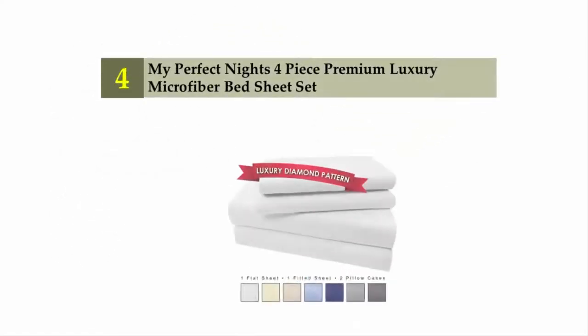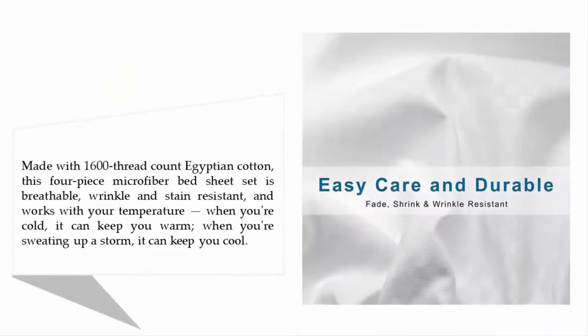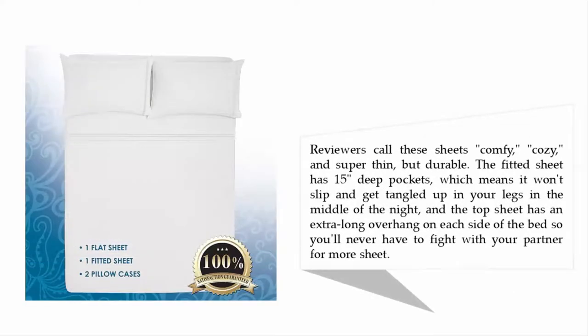Coming in at number four: My Perfect Nights four-piece premium luxury microfiber bed sheet set, made with 1600 thread count Egyptian cotton. This four-piece microfiber bed sheet set is breathable, wrinkle and stain resistant, and works with your temperature — when you're cold it can keep you warm, and when you're sweating it can keep you cool. Reviewers call these sheets comfy, cozy, and super thin but durable.